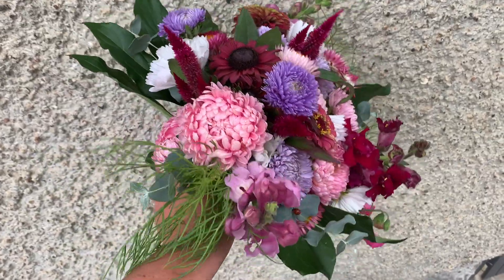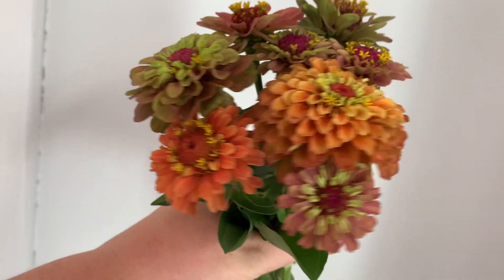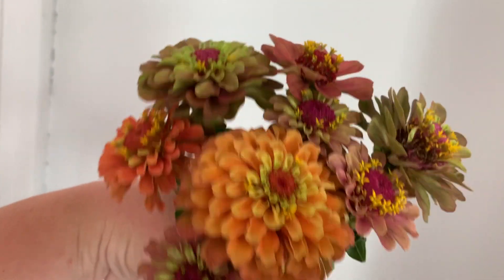They're really good at pulling in different flowers of different colors that go together but don't quite go together, and it's like you just throw a Queen Lime in either blush, orange, or red, and it just suddenly seems to make everything feel better. So definitely on the must-grow list.